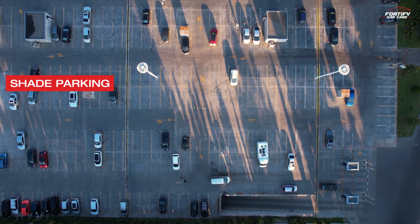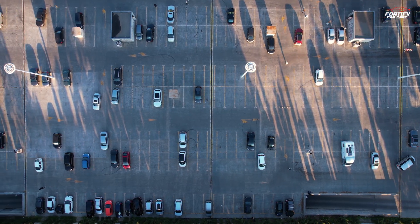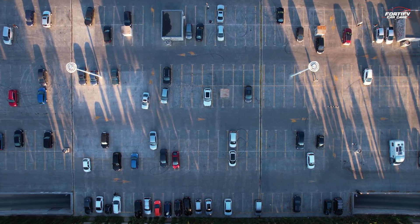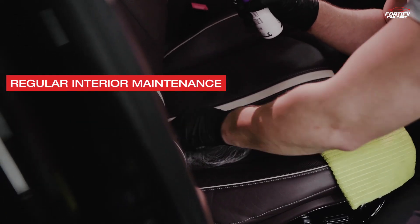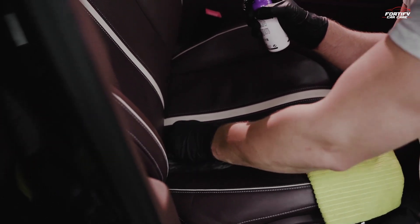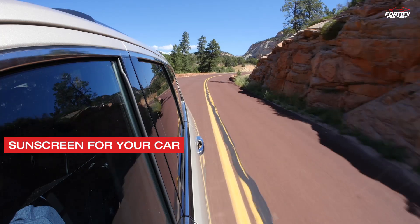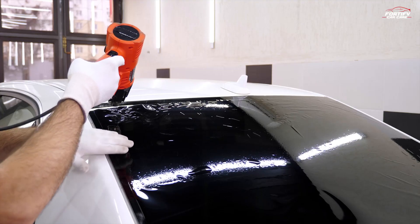Shade parking: whenever possible, park your car in the shade to reduce sun exposure and minimize the risk of sun damage to the exterior and interior. Regular interior maintenance: regularly clean and condition your car's leather or vinyl interior to prevent sun damage and cracking. Sunscreen for your car: consider using sun shades or window tinting to protect the interior from UV rays.